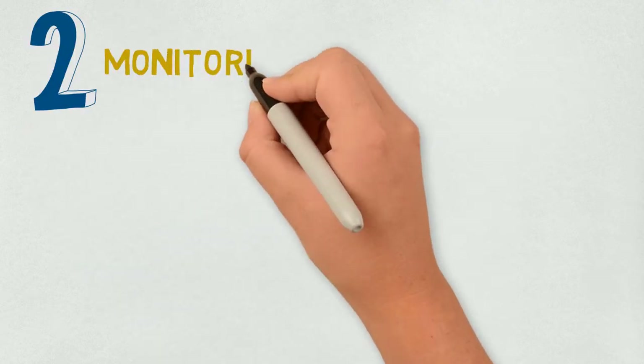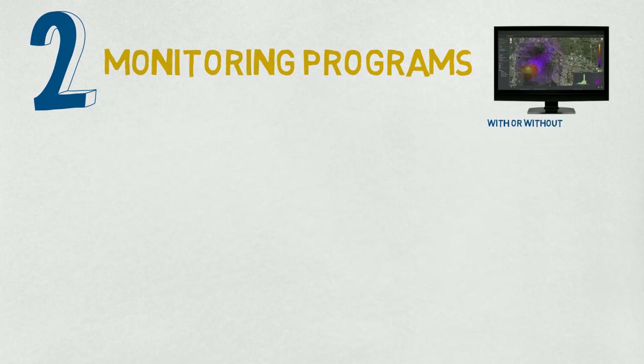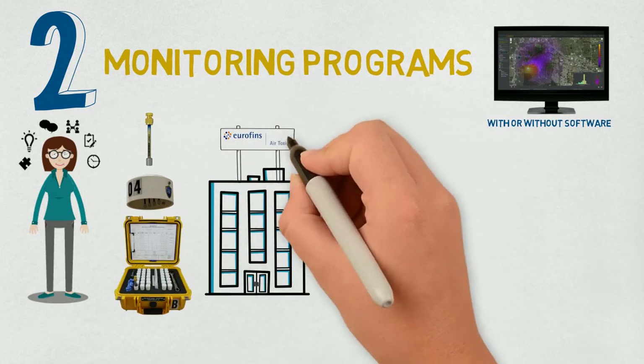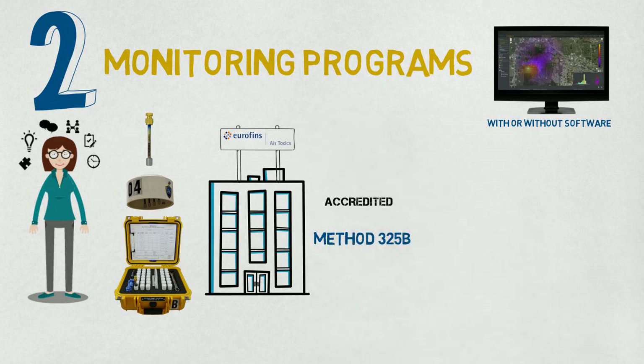There are two monitoring programs to choose from — one with software and one without. Both programs include a dedicated project manager, all necessary monitoring equipment, and sample analysis by Eurofins Air Toxics, an accredited Method 325B laboratory and industry leader on passive sorbent methods.